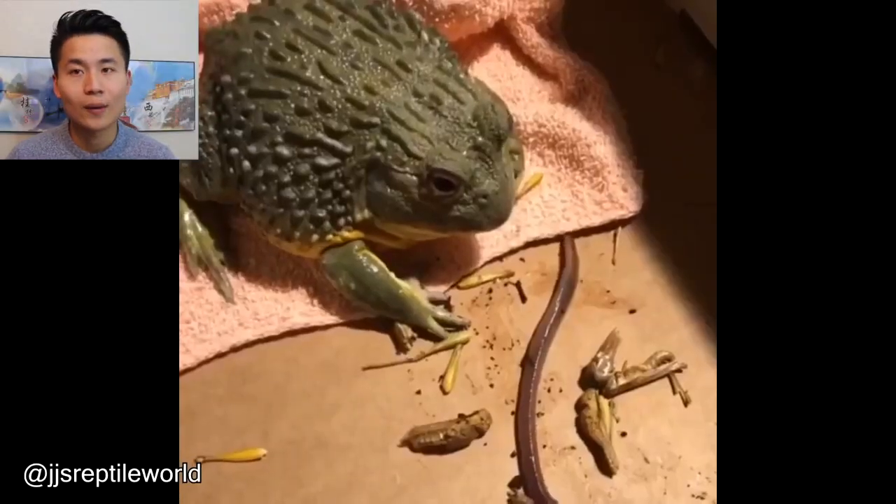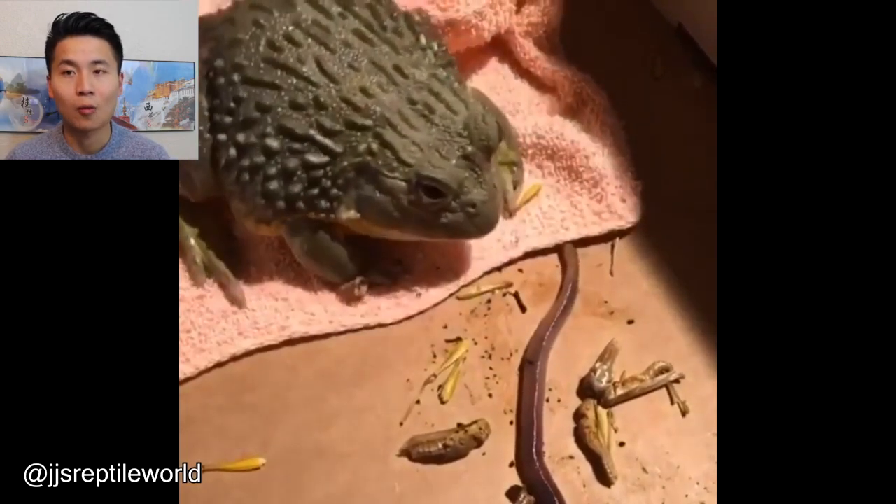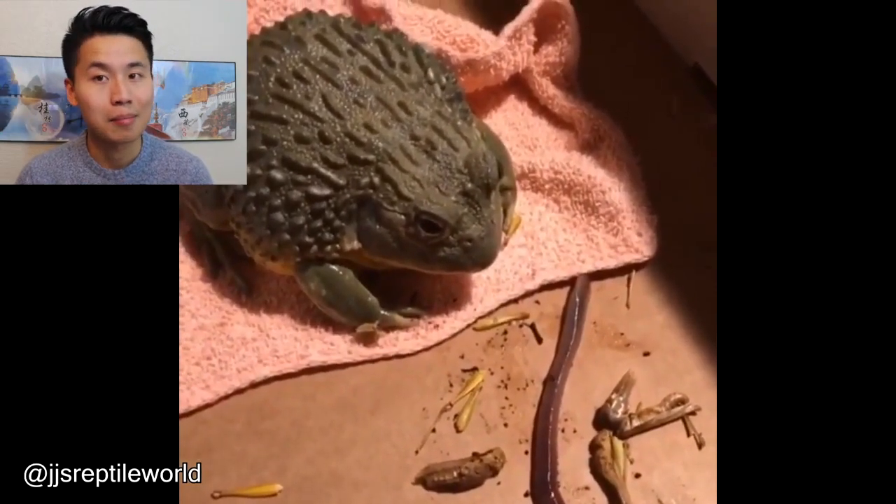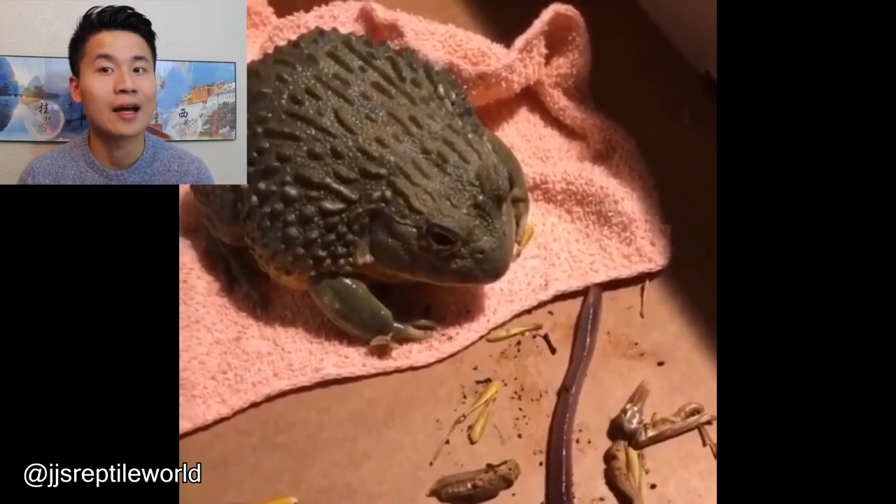I have no idea how this frog got so big and fat when it doesn't even know how to eat the worm. Man, I bet you guys might be feeding him hamburgers.